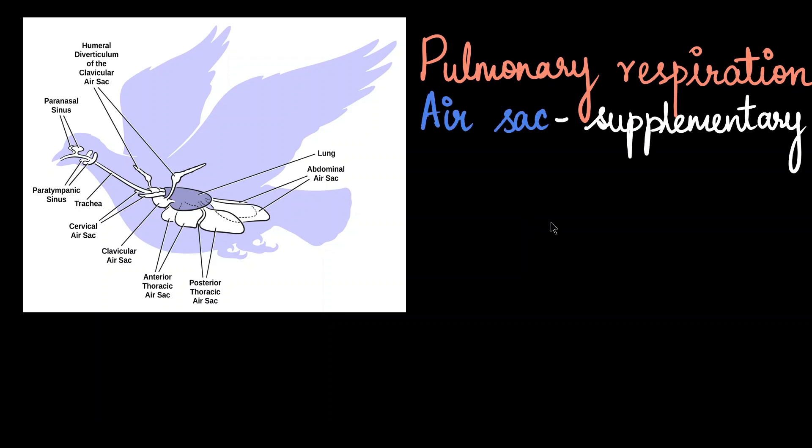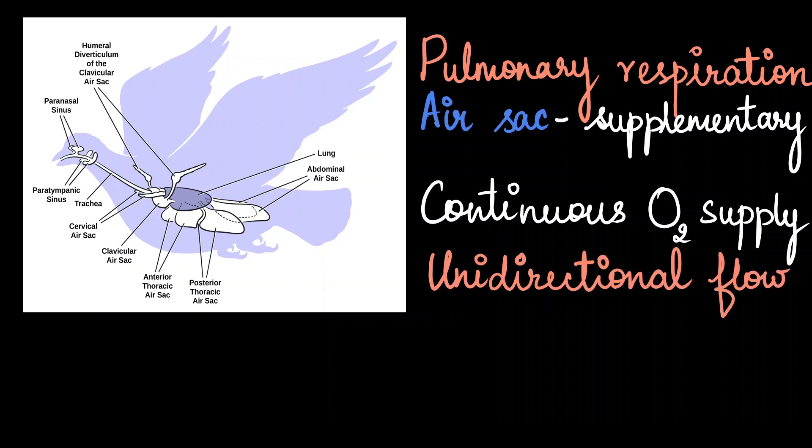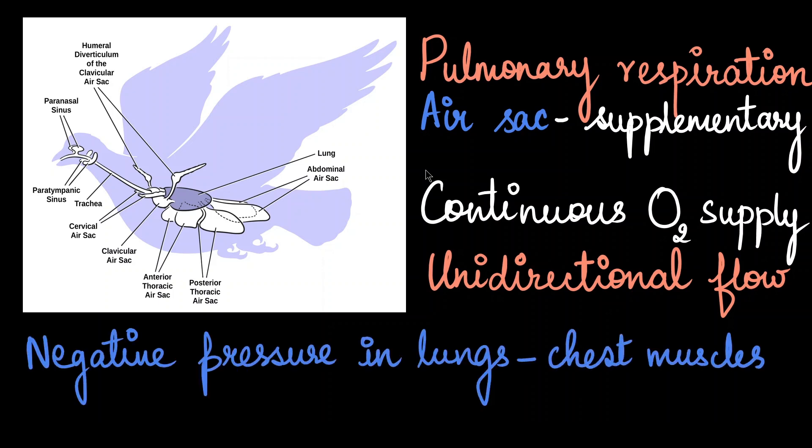The next feature which allows the bird to fly is their respiratory system. Birds have an exceptionally effective respiratory system because it provides oxygen even while flying at great heights. Respiration is pulmonary, meaning through lungs. They also have additional structures called air sacs that help in the breathing process. During flight, the bird must have a continuous supply of oxygen, ensured by a unidirectional flow of air. Birds use their chest and abdominal muscles to manipulate the lungs and air sacs to create negative pressure and draw air into their body.